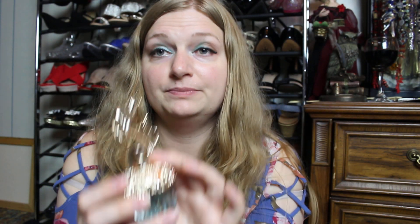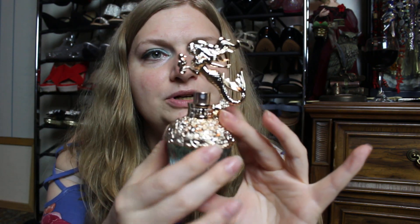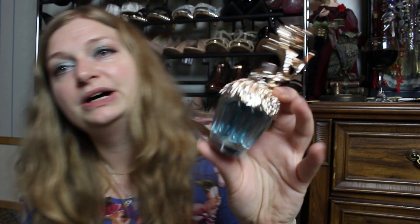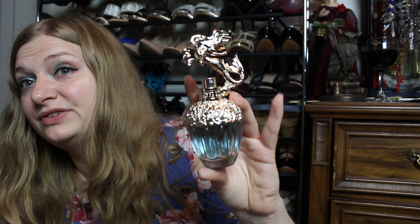Look at this bottle, guys. Like I said, I unboxed it but then we ran out of memory and battery, so that was unfortunate. It is this cute little cupcake with a mermaid on it. And I already sprayed some on — it smells so good. I may have to get another bottle. It is so adorable, and it was only $12. I am really, really impressed with this perfume.